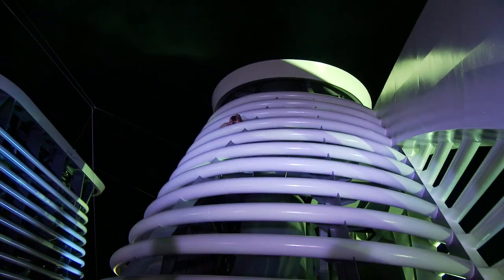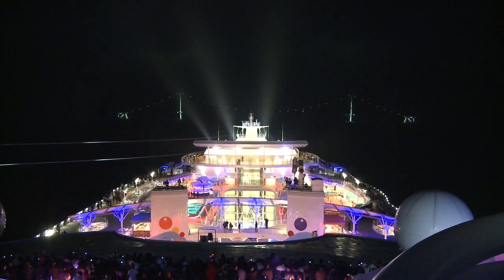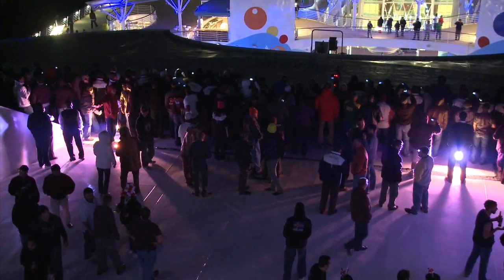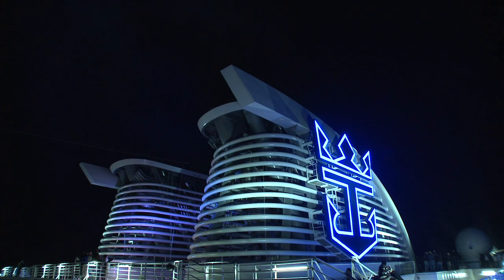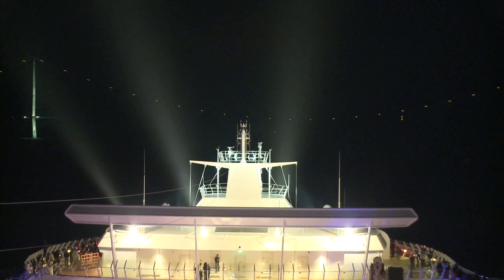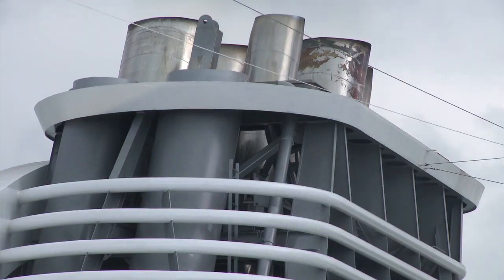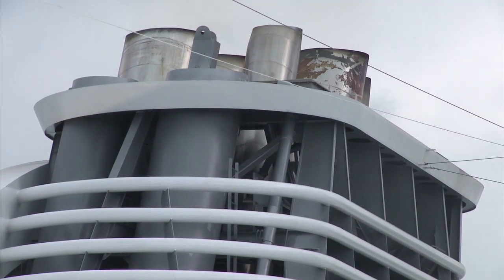The interesting thing is the air draft of the Oasis — the height of the ship above the water — is 72 meters. The clearance of the Great Belt Bridge is 65 meters. It doesn't work too well. So for the first time, I think on any ship, we actually have a funnel or smokestack that can actually be lowered. It's telescopic. We took it down at the yard in Turkey, Finland, so that you wouldn't have to worry about doing it at night just before passing under the bridge.